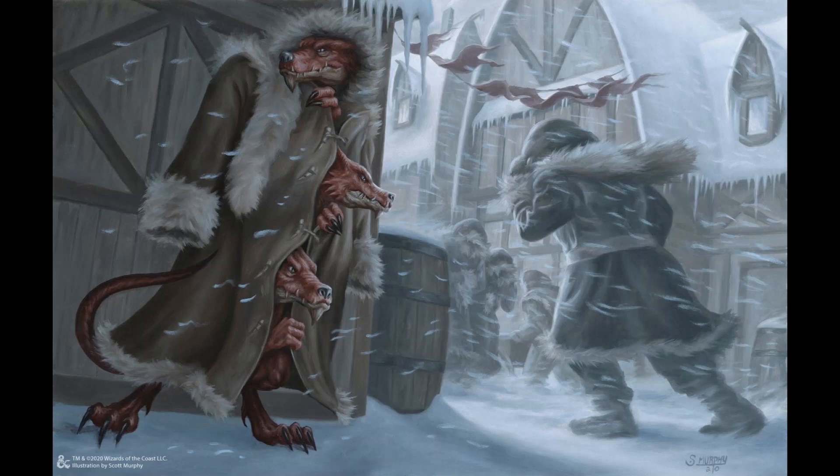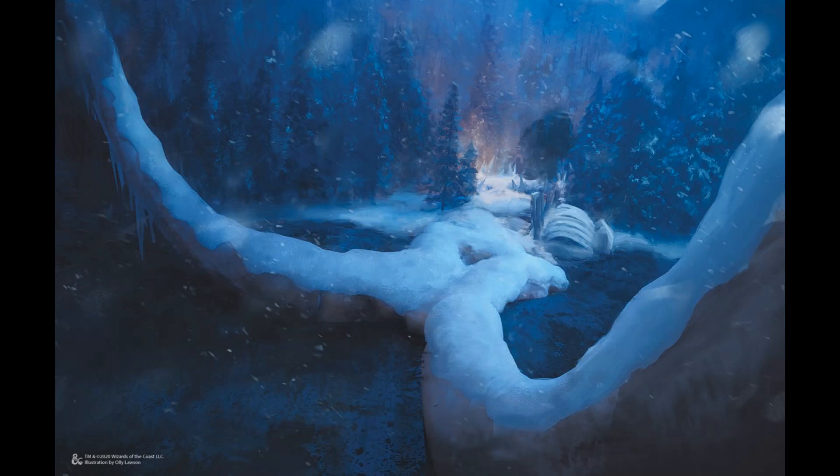After you get to a high enough level, you'll sort of expand out from those 10-towns-focused quests to quests that go more broadly out into the rest of Icewind Dale.